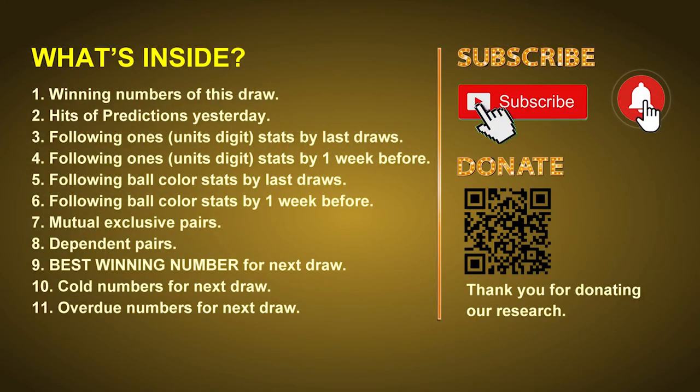Good afternoon, my friends. Welcome to UK 49's Lunchtime Club. Here we share statistics and probability of UK 49's lunchtime winning numbers and maybe give you some inspiration for numbers of the next draw. Please like, share and subscribe our channel if you like it.